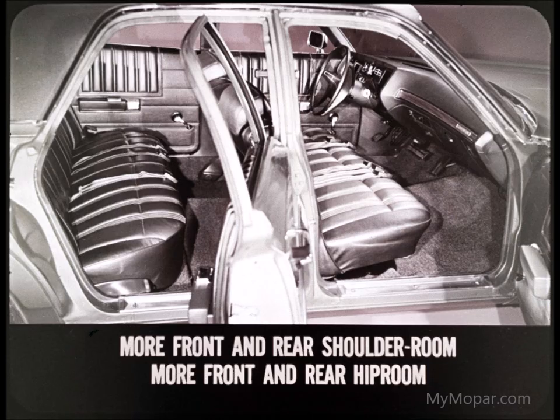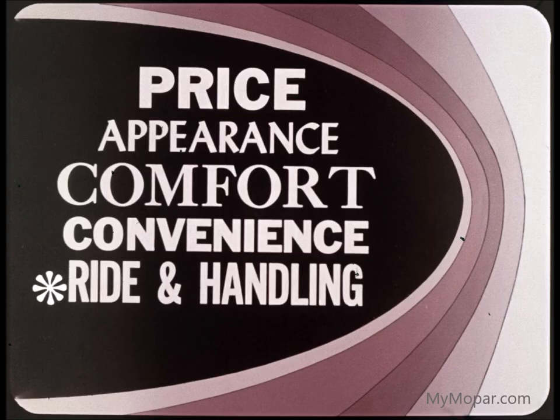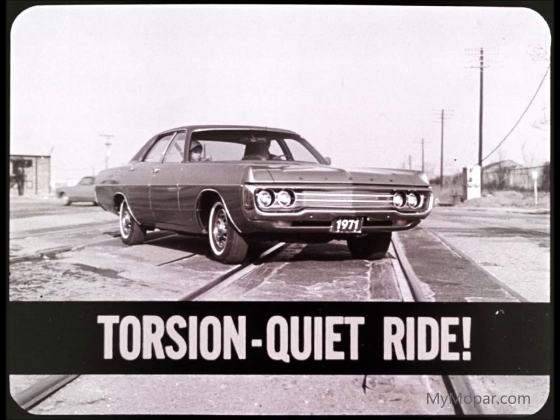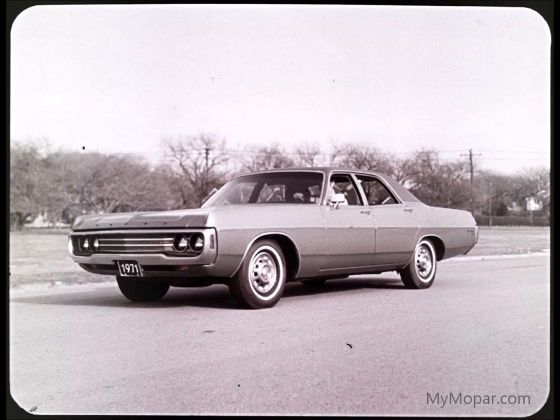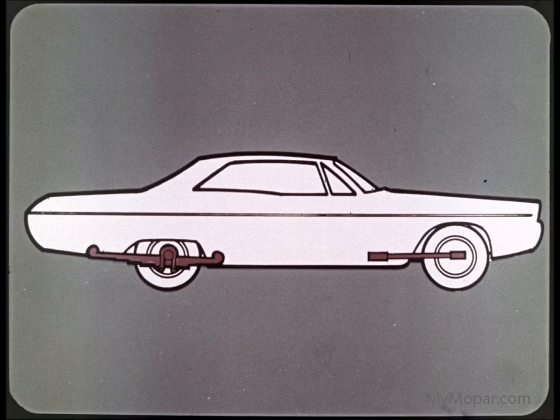We've considered price, appearance, comfort, and convenience — now let's look at ride and handling. First, there's Torsion-Quiet Ride, which puts Polara in a class by itself. Our engineers have refined, added to, and strengthened the Polara ride every year. Torsion-Quiet isolators separate the passenger compartment from all sources of road noise and vibration. The Polara ride is quiet, smooth, and stable over every kind of road surface, from smooth super highways to rain-washed country back roads. Front torsion bars easily handle all the shocks and stresses from the front wheels.